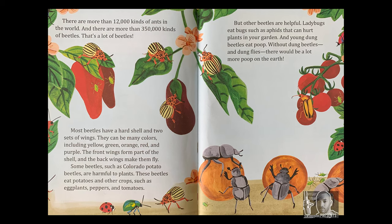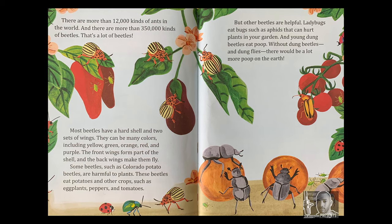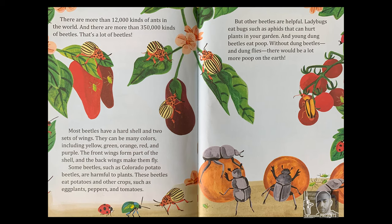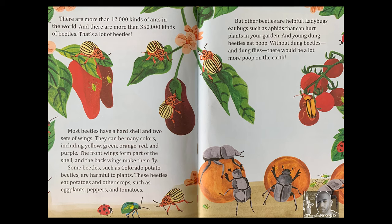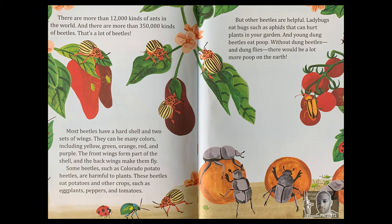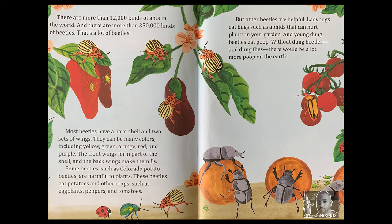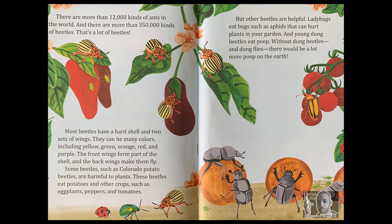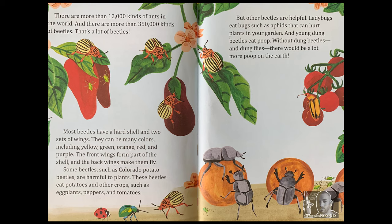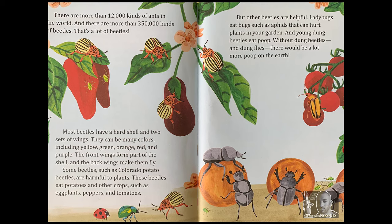Some beetles, such as Colorado potato beetles, are harmful to plants. These beetles eat potatoes and other crops, such as eggplants, peppers, and tomatoes. But other beetles are helpful. Ladybugs eat bugs such as aphids that can hurt plants in your garden. And young dung beetles eat poop. Without dung beetles and dungflies, there would be a lot more poop on the earth.